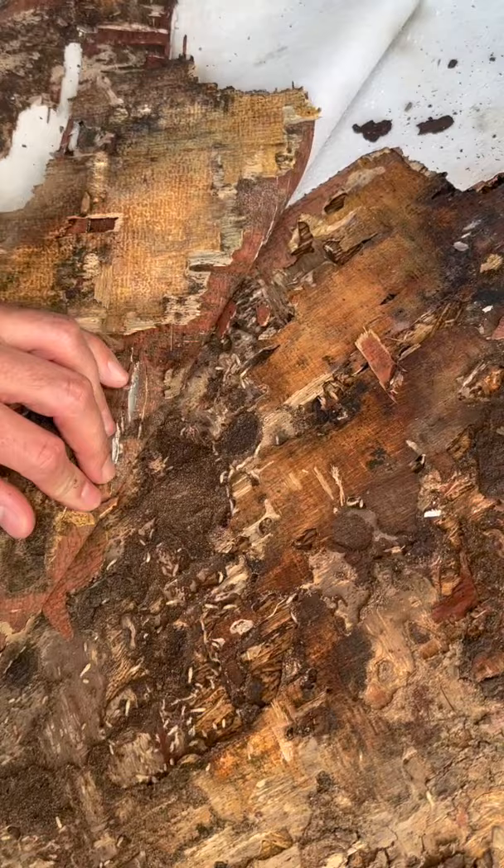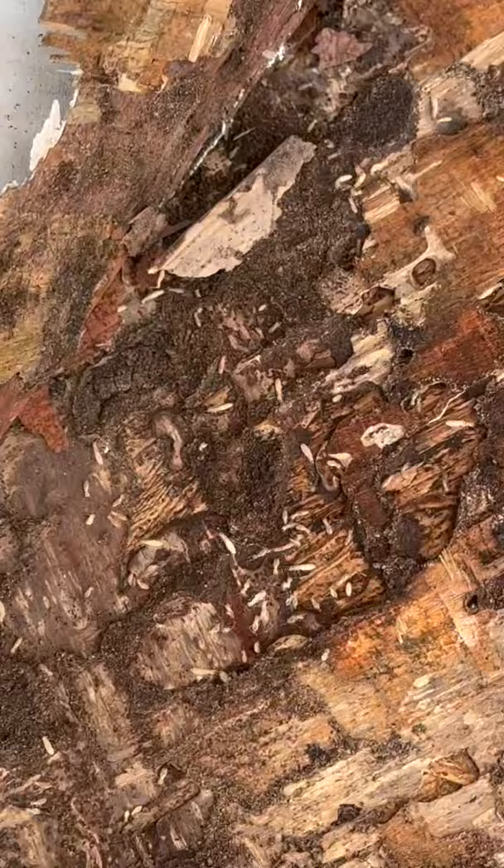Some people think these little white things are just maggots or something, but termites are white. If you see anything like this in your house, this is a very big deal. These termites are causing major damage.